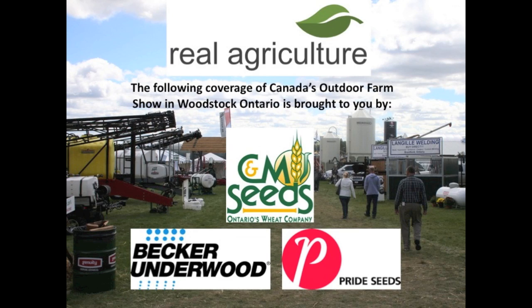RealAgriculture.com's coverage of Canada's Outdoor Farm Show is brought to you by Pride Seeds, CNM Seeds, and Becker Underwood. We're here tonight at Canada's Outdoor Farm Show joined by Daryl Patterson from A&L Canada Laboratories Inc. Welcome, Daryl. What is behind you?